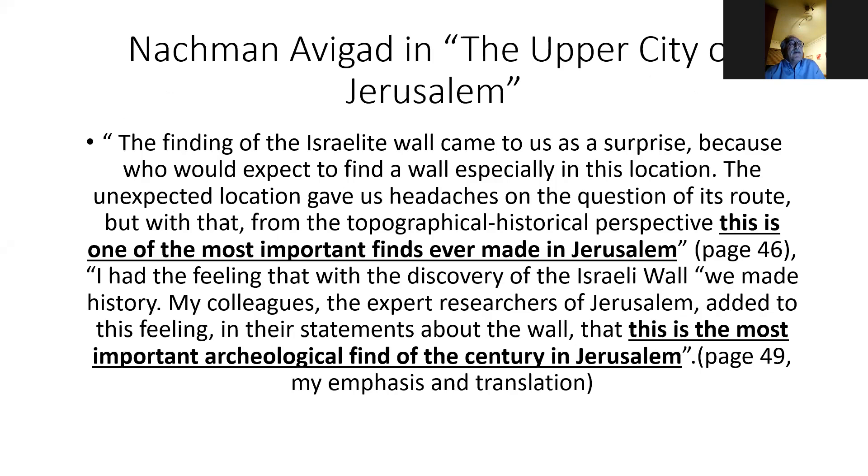Nachman Avigad, when he found the wall, wrote — this is from his book, 'The Upper City of Jerusalem' — that he had been a major archaeologist from Hebrew University who subscribed to the minimalist theory. He writes: 'The finding of the Israelite wall — the broad wall — came to us as such a surprise, because who would expect to find a wall in this location? This is one of the most important finds ever made in Jerusalem. I had the feeling that with the discovery of the Israelite wall, we made history.' His colleagues called it the most important archaeological find of the century in Jerusalem. Not only was it a wall from 2,700 years ago, but it was changing the existing theory and tying back to the history of Jerusalem and the Bible — telling the story of Hezekiah.